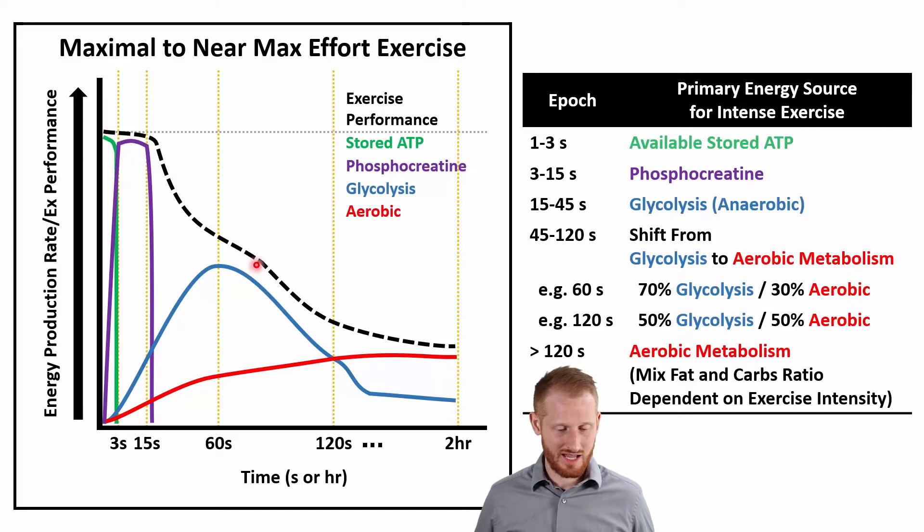Looking at these lines, the dotted black line is the actual exercise performance level, and the various other lines represent the different sources of energy production or availability. I'm going to be linking this figure to a table which summarizes the key points.